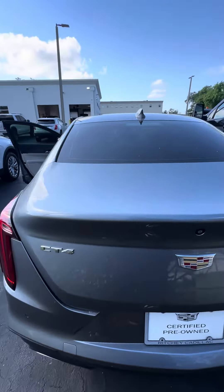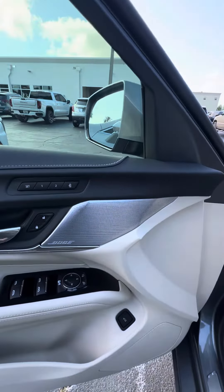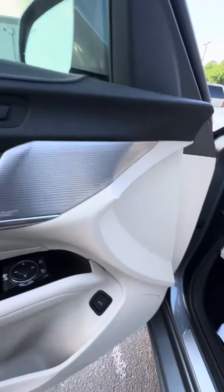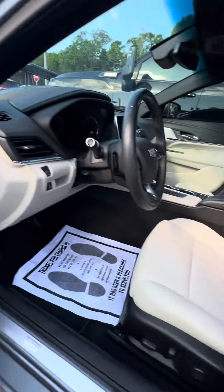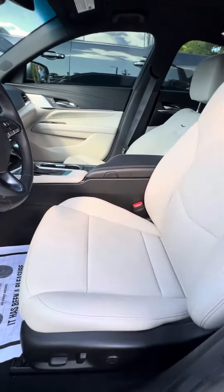Power seat with the lumbar. Now we get to the second row. We look at the back — heating and cool vents in the back, phone charger in the back. You can let your second row down and get to your trunk from the inside. But we look at the seats — no rips, no tears, no damage to the seat.